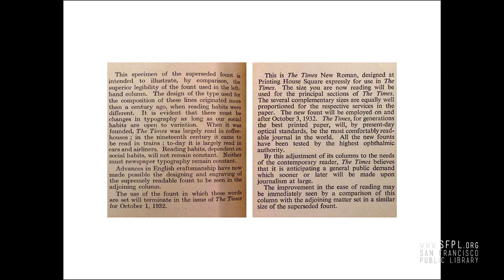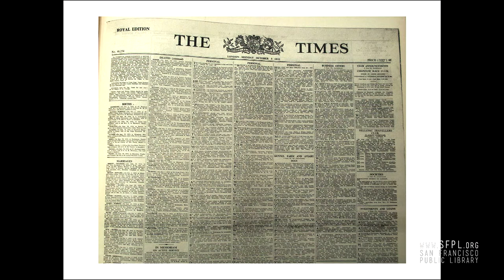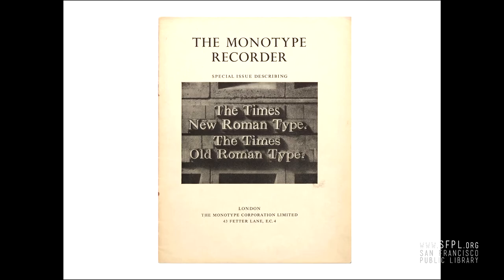Times New Roman had a larger x-height, sharper details, and narrower proportions, apparently inspired by Monotype Plantin, a 1913 release. The first usage was in 1932 — you may notice there are lots of drop caps and apparently no headlines. The commission was in 1932, and it went on to become the most successful metal font in Monotype history.